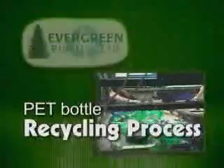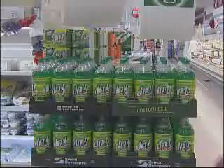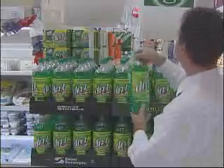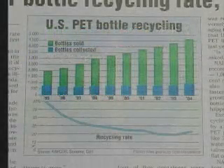Now let's take a look at what's involved in recycling PET bottles. First you need a supply of bottles, and PET is the consumer's favorite. According to a recent article in Plastic News, recycling is on the upswing.